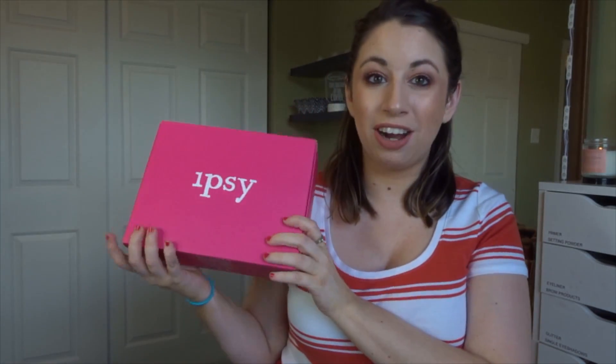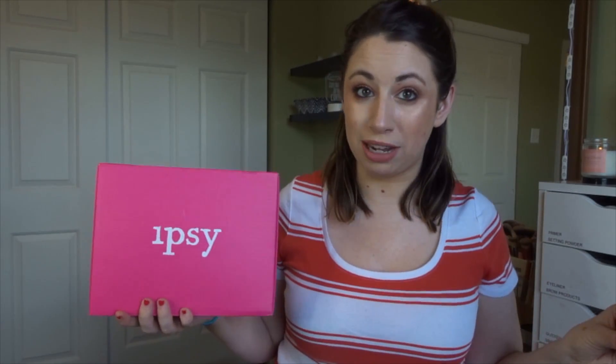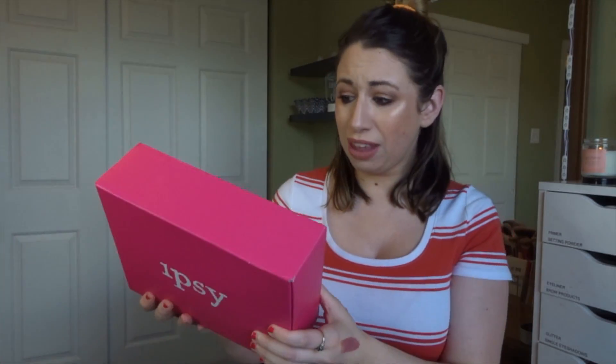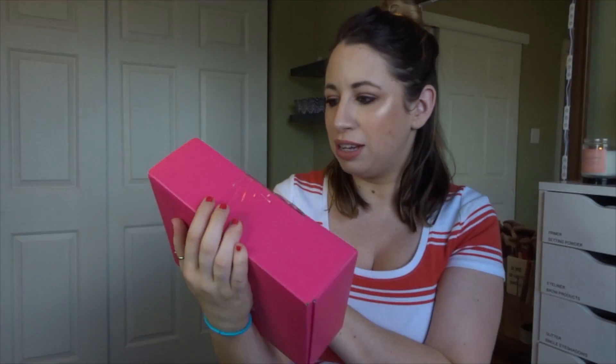Ipsy is a $25 a month subscription, and it typically is a very, very good value. Lately it's been pretty good compared to BoxyCharm — sometimes a lot better. That being said, mine came covered with Received Damage stamps all over it and was taped back together. The post office literally had to tape this back together, so I don't know if products are missing. But there is a card inside, so that'll help me know.